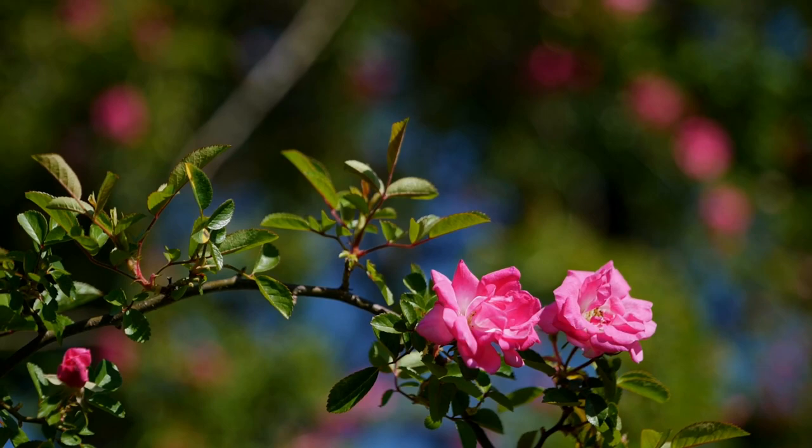The Peggy Martin Rose. For Get It Growing, I'm Heather Kirk-Ballard with the LSU AgCenter.